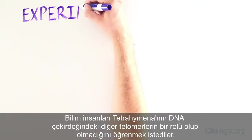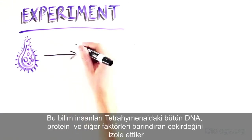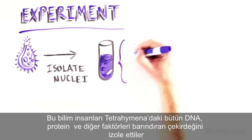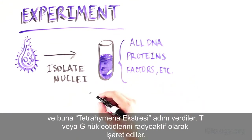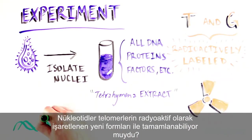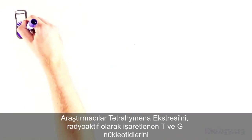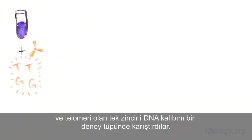Specifically, these scientists wanted to find out if there was a factor that added telomeres onto DNA in Tetrahymena nuclei. They isolated the nuclei of Tetrahymena — which contains all of the DNA and lots of other proteins and factors — calling this the Tetrahymena extract. They labeled T or G nucleotides with radioactivity, which would be incorporated into newly formed telomeres. The scientists then mixed the extract, radioactively labeled T and G nucleotides, and a single-stranded DNA template that mimics an already existing telomere in a test tube.